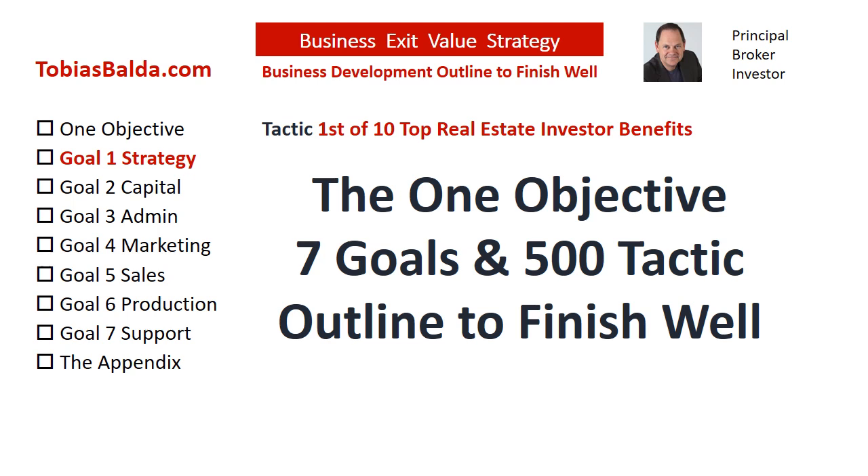Statistically, only 25% of businesses continue beyond 15 years, and only 25% of those will sell. Why is it only 5% succeed?